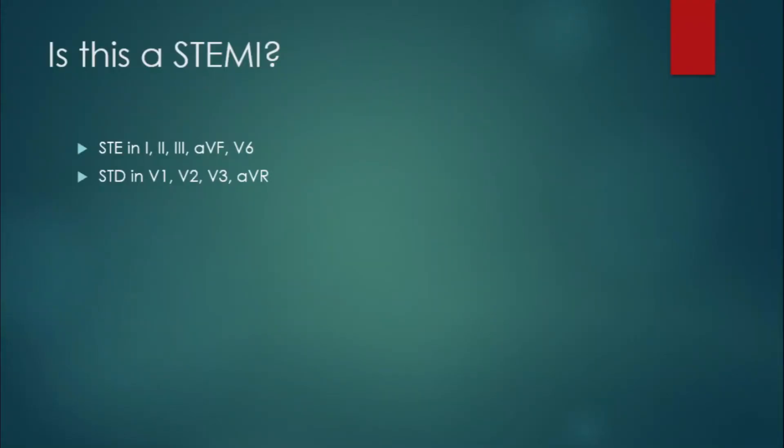So is this a STEMI? We have ST elevation in leads 1, 2, 3, AVF, and V6, and ST depression in V1, V2, V3, and AVR. So is this a STEMI? Absolutely not. That would be too simple, wouldn't it?